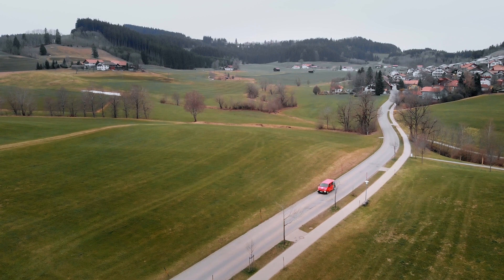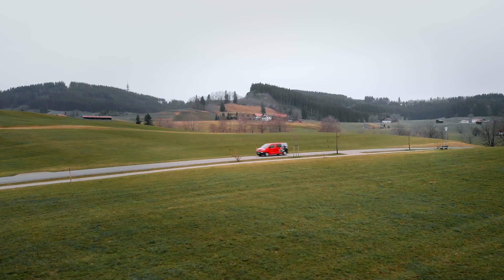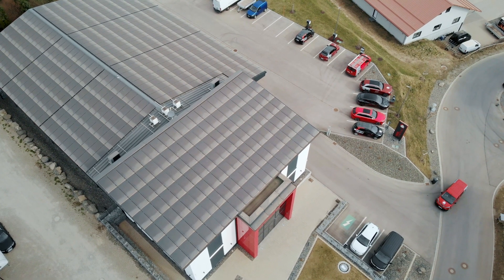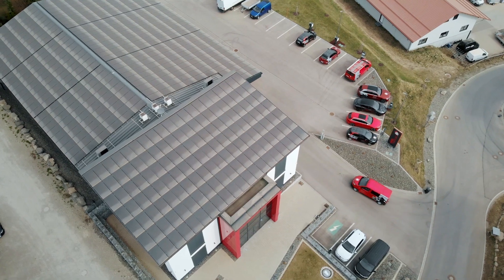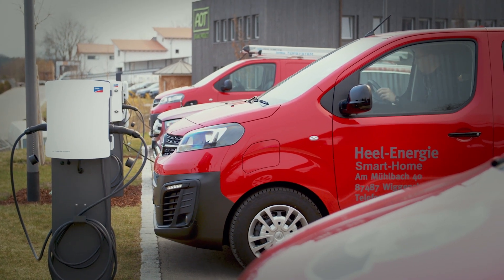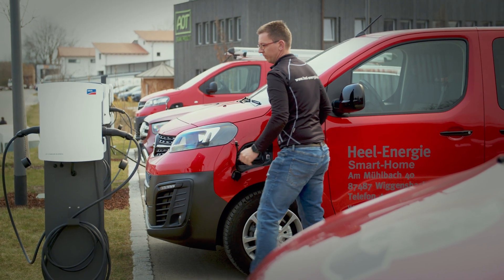I am fascinated by e-mobility because we can use the energy we generate ourselves. We've set up a fleet here where we can actually do everything, from normal passenger cars to station wagons and assembly vans. We can charge everything ourselves and maintain favorable operating costs while not having to pay inflated fuel prices.